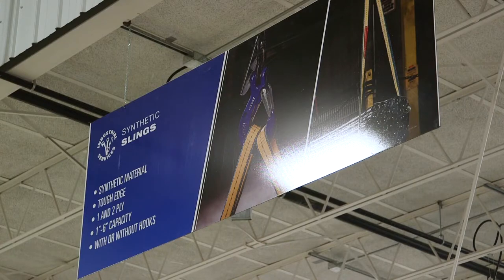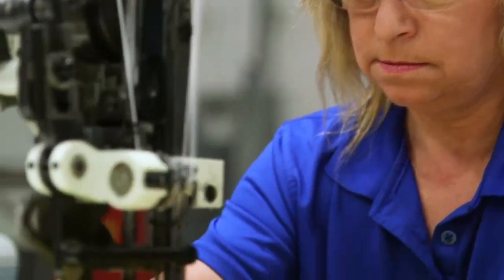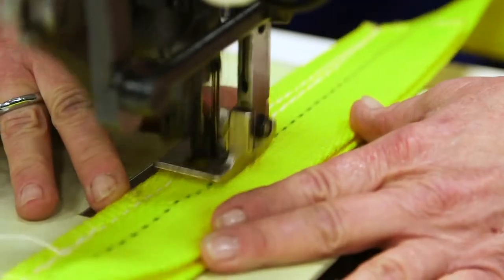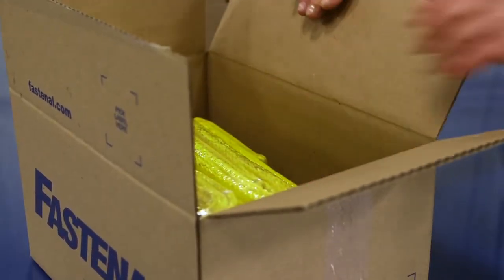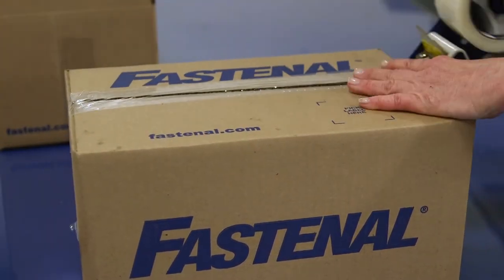In addition to our presses, we've invested in industrial sewing machines to support our synthetic sling manufacturing operations. These machines are capable of producing virtually any quantity of sling you require, from high-volume orders to one-off customs.